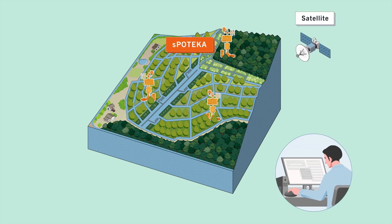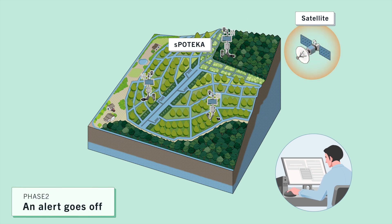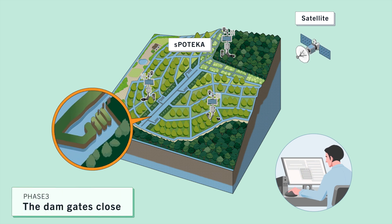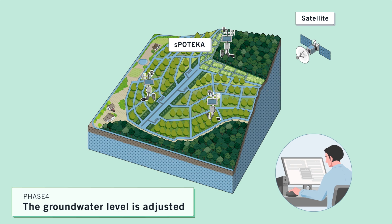There, it employs Esphotica, a system developed with IHI Corporation. When groundwater levels drop and fire risks increase, observation equipment detects them and sends real-time observations and alerts via satellite communications. Then, by closing or opening the dams, site managers can adjust groundwater levels to decrease fire risks.